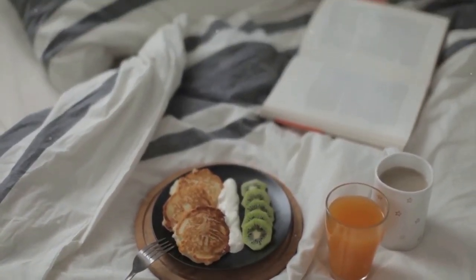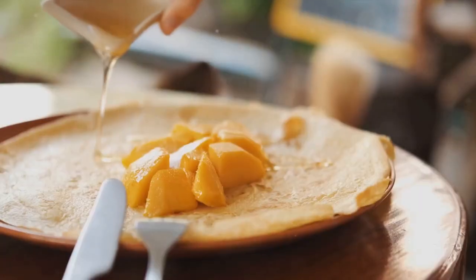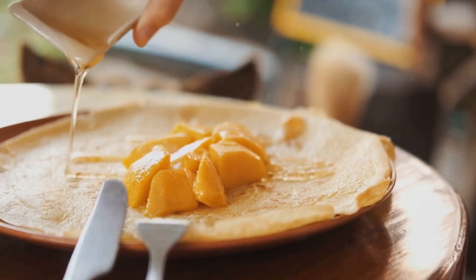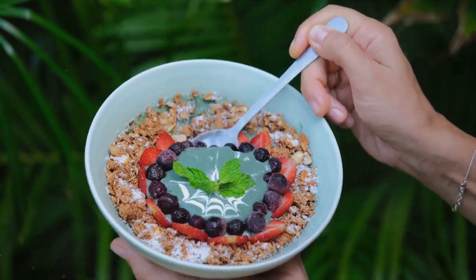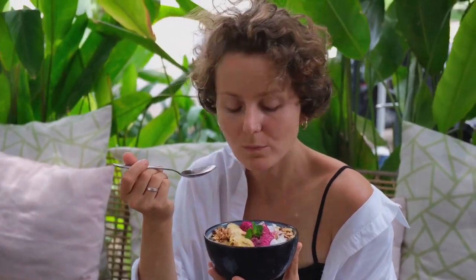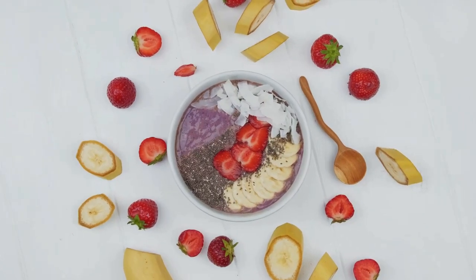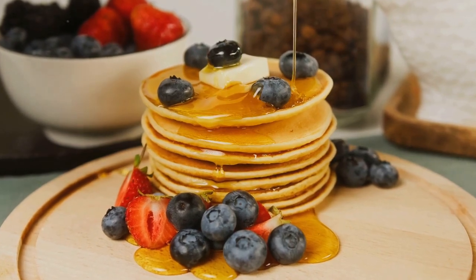Next, let's jet off to the Mediterranean with the Mediterranean Morning Breakfast. This breakfast is all about simplicity and fresh ingredients. Toast a slice of whole-grain bread and top it with ripe avocado slices, a poached egg, and a sprinkle of feta cheese. Finish it off with a drizzle of olive oil and a pinch of sea salt. This is a heart-healthy option with monounsaturated fats from the avocado and olive oil, protein from the egg, and whole grains from the bread. The feta adds a touch of creaminess and a burst of flavor.